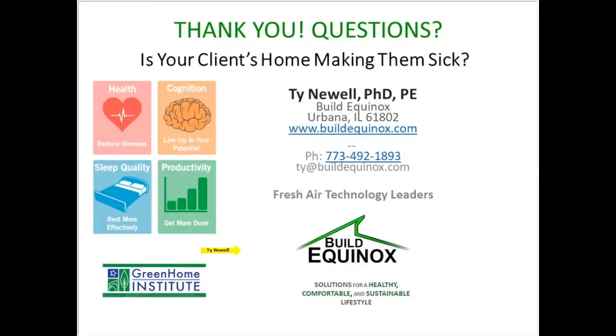That brings us to the end of our session. Ty, we definitely appreciate your time educating us on all of this. We're excited to have you back, hopefully sometime in the summer or fall, on new topics related to indoor air quality. Thank you all for joining us and enjoy the rest of your week.